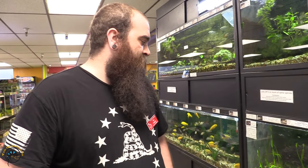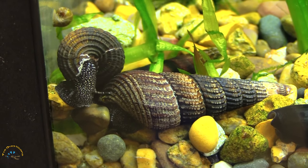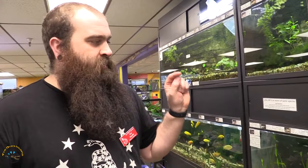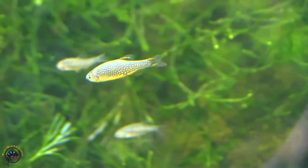Also got some very large rabbit snails in again, and an awesome half-moon koi betta — super cool, really nice colors. And some galaxy rasboras, also known as celestial pearl danios, whichever you prefer to call them, because nobody ever agrees on anything with those.